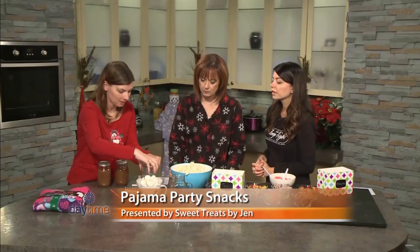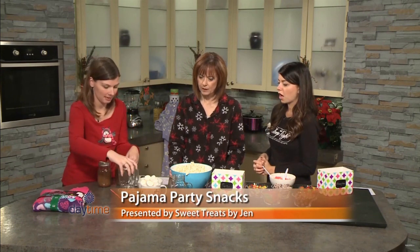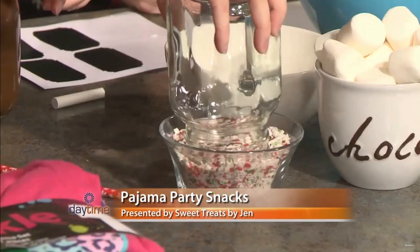I'm going to rim your glass first — just dipping it in a little bit of water, and then I've got crushed candy cane here. That adds a little flair to your hot chocolate.